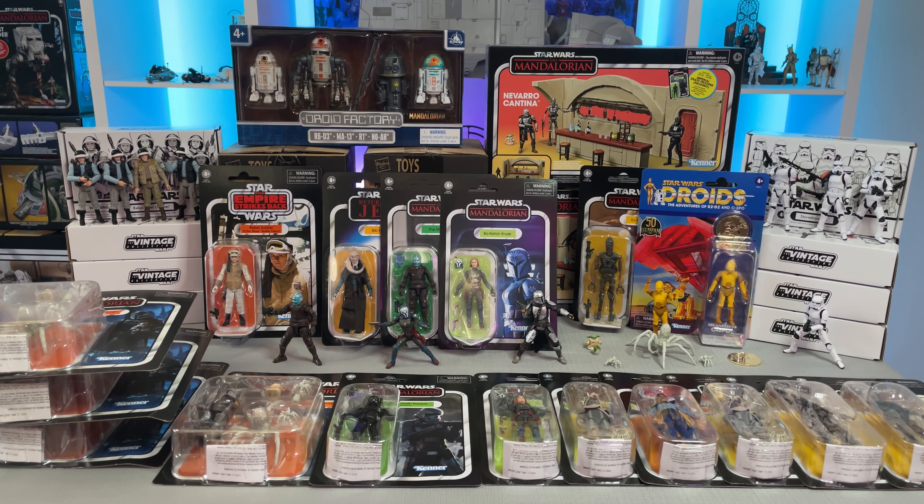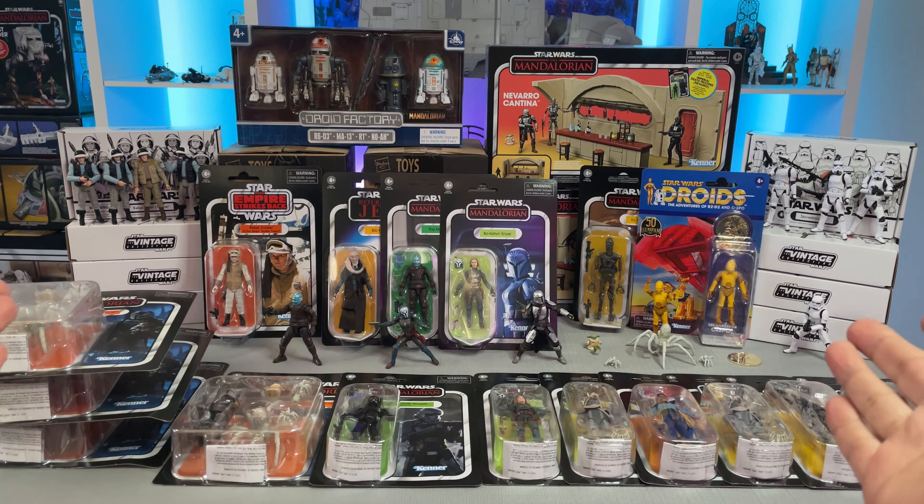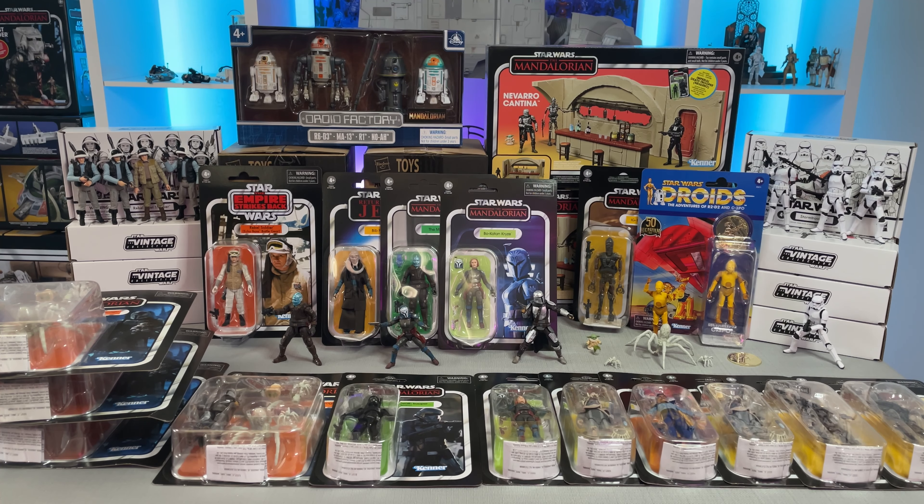I hope you've enjoyed this video and taking a look at all these awesome vintage collection releases. What's your favorite figure that you've recently acquired? Is there a pre-order you're still waiting on? Let me know in the comments down below - I'd love to hear about it. And don't forget to drop a like on this video and subscribe if you're new to the channel. It really helps and is always greatly appreciated. Thanks everyone and I'll see you on the next video.